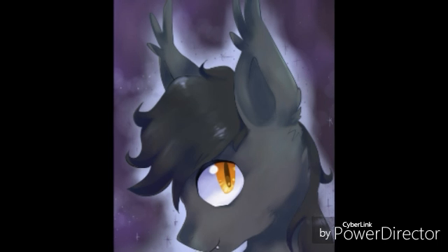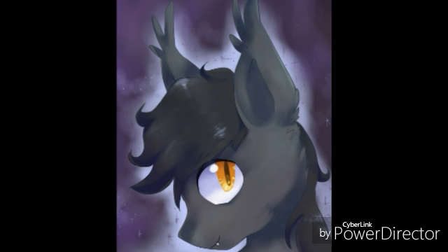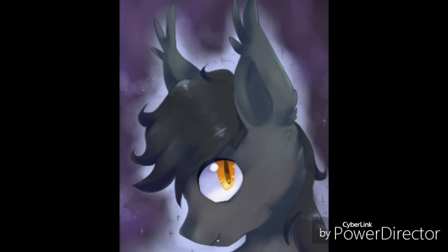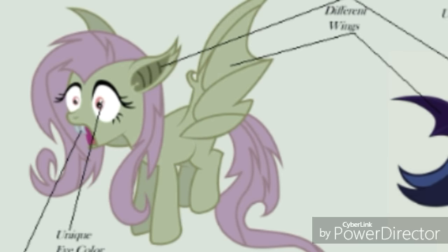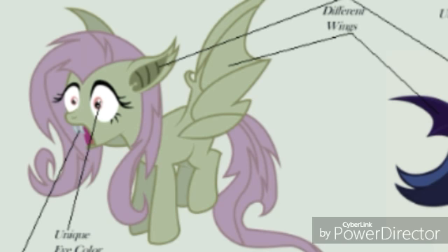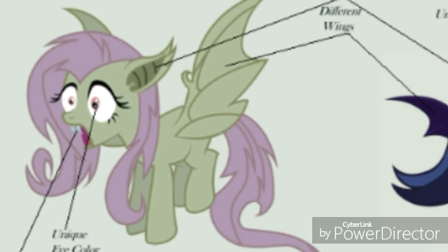We don't have a single episode about bat ponies — like where they're from and whatnot. Maybe I'll make a different video specifically about bat ponies, but for now I'm just going to talk about them both. I found an image on Google that shows Flutter Bat and a bat pony OC, and I think it works great for this video. I'll put it on screen right now.